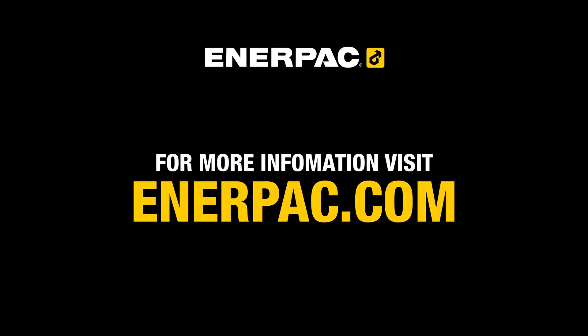That's all for now. Stay tuned for more insights from Enerpac. Thanks for watching.